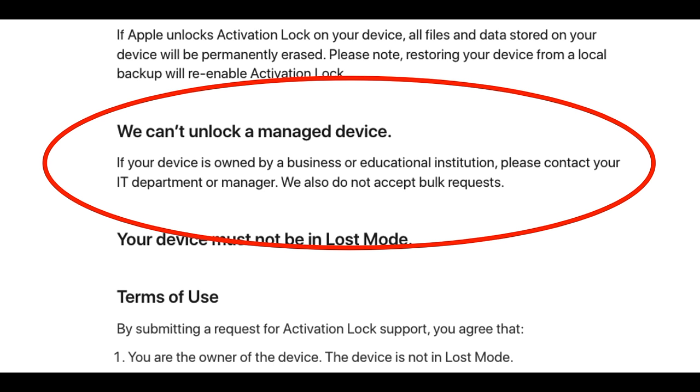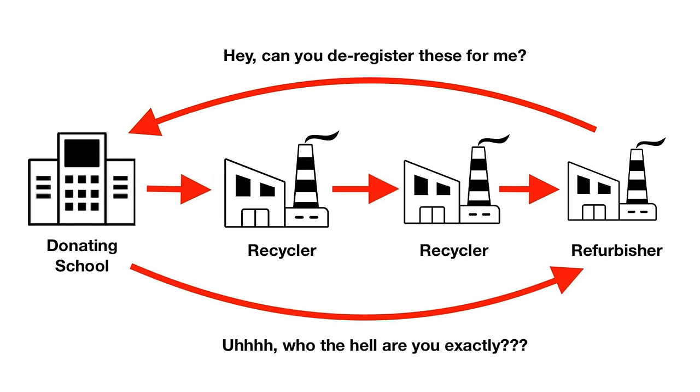The obvious thing is for the recycler that receives a thousand managed iPhones to ask the institution to deregister them. But there are a lot of ifs in that idea. First, you're assuming the recycler even powers on the devices and evaluates them before passing them on. If they don't, or if they received them from another recycler, they have no leverage whatsoever to ask the original donating institution to deregister. Power dynamics in the recycling world are different than in a typical customer-vendor relationship, and often institutions simply don't care or will not respond to requests. Even if the donating institution is sympathetic and wholeheartedly decides to help, it's an absolutely horrific situation that requires tons of work, which often can't even be financially justified.